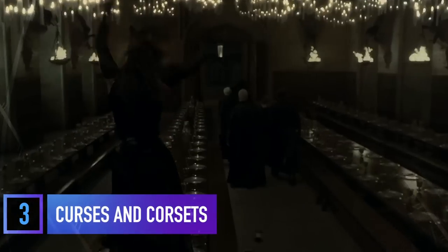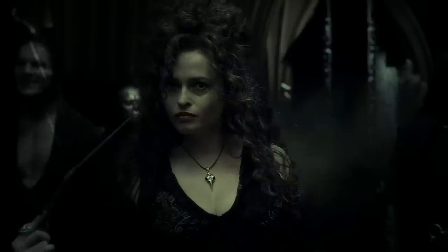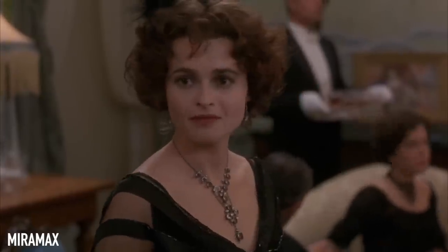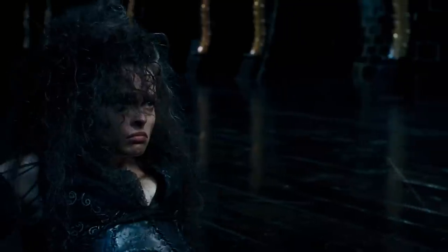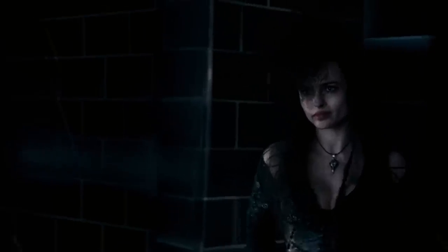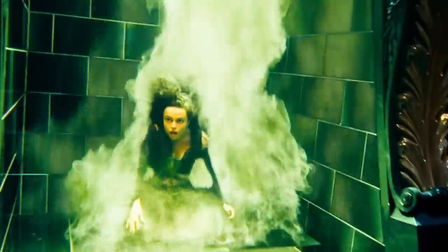Bellatrix may not look like someone you'd want at your dinner party, but under all that black, she's dressed to impress. Since Helena Bonham Carter had starred in her fair share of period pieces, she had no problem with the costume department fitting her with a tight corset and long locks to add extra drama to her look. The corset also adds some medieval elements and as much elegance as Bellatrix can muster. She's from a super old traditional wizarding family after all, so the constricting wardrobe makes perfect sense.